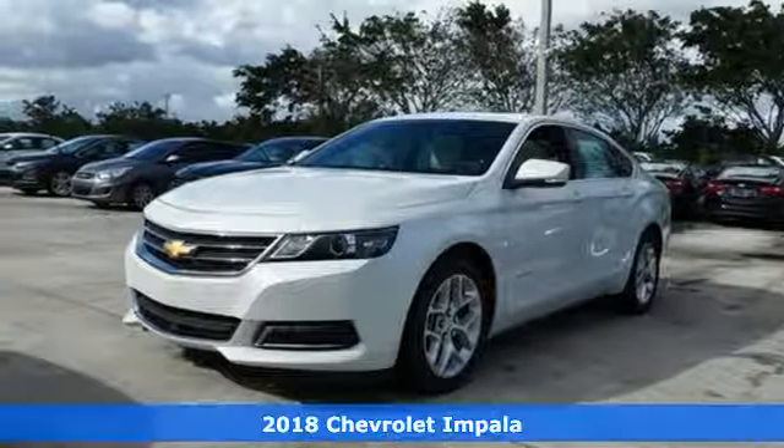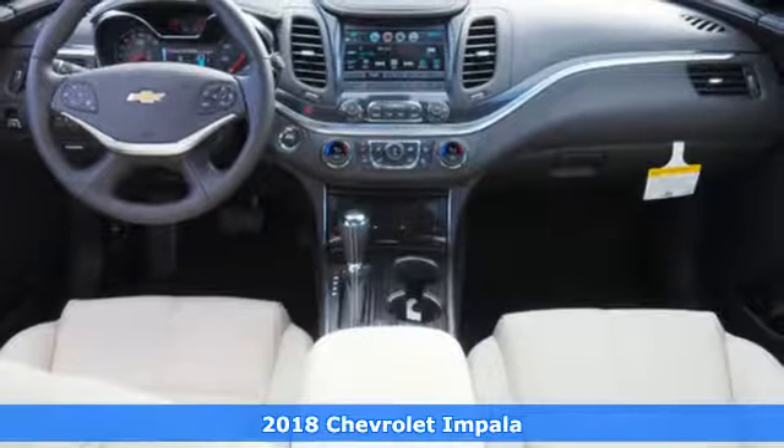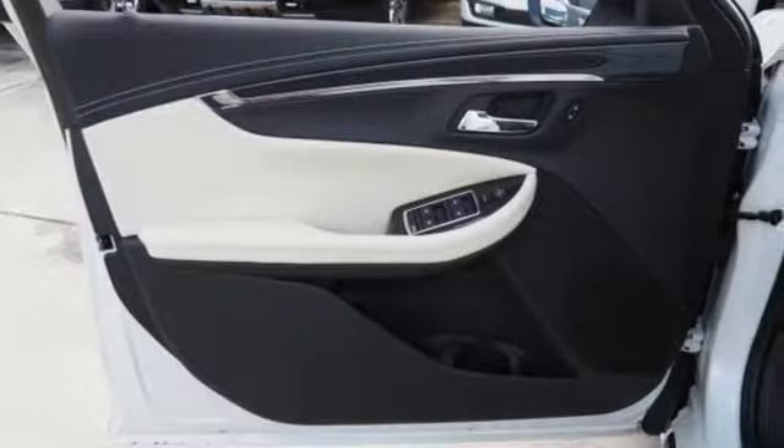It's a 2018 Chevrolet Impala. The exterior is akin to an athlete in a well-tailored suit — perfect lines that show off the strength beneath.